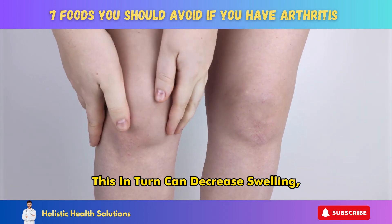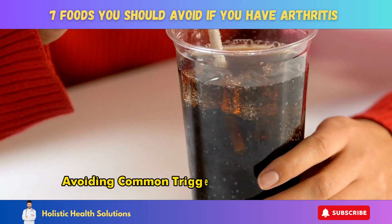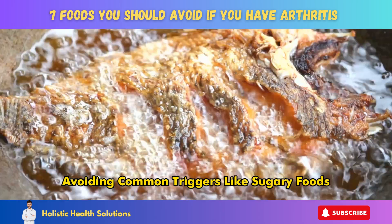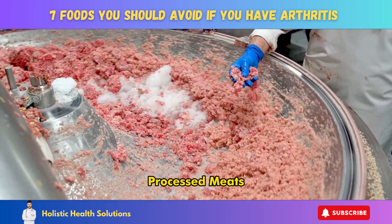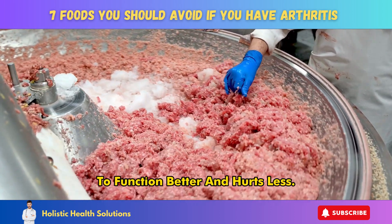This, in turn, can decrease swelling, pain, and tenderness in your joints. Avoiding common triggers like sugary foods, fried foods, processed meats, and dairy products allows your joints to function better and hurt less.